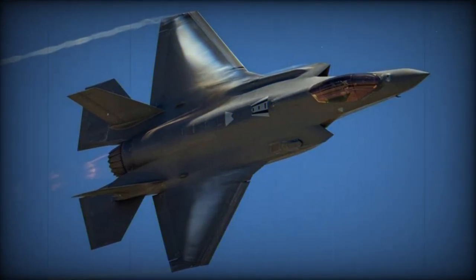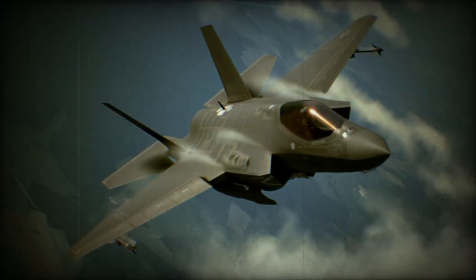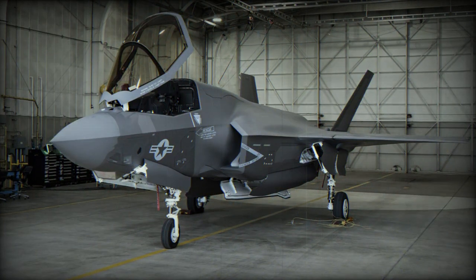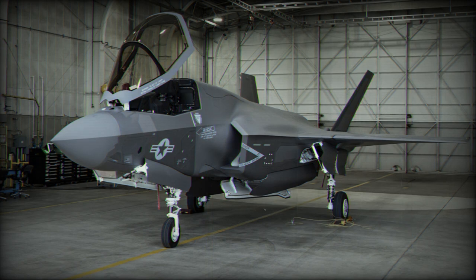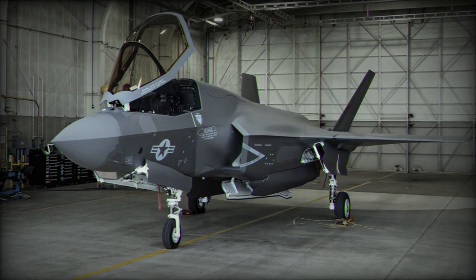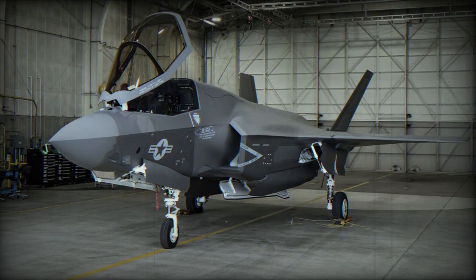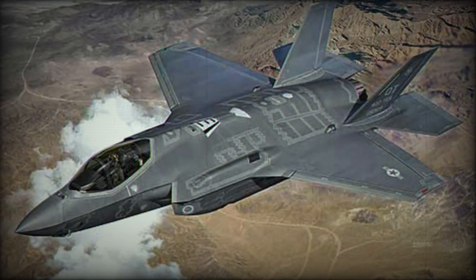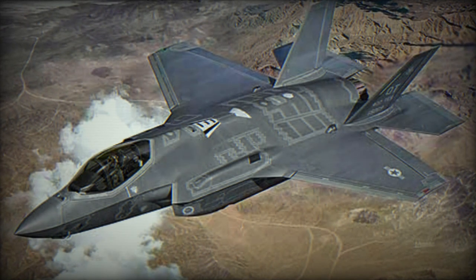The Vehicle Management Computer, or VMC, developed by BAE Systems enables the implementation of advanced control modes, leading to enhanced mission efficiency and safety. Its distributed architecture ensures reliable aircraft operation, especially in challenging environments. The upgraded VMC not only helps mitigate obsolescence but also enhances the safety, maintainability, and availability of the F-35 aircraft for the U.S. military and its allies.